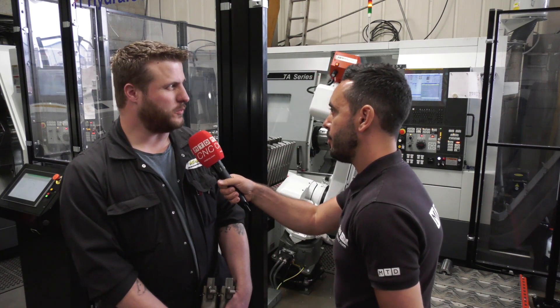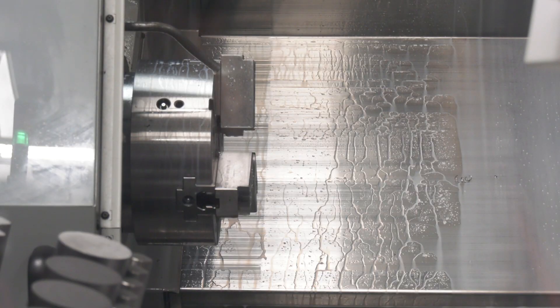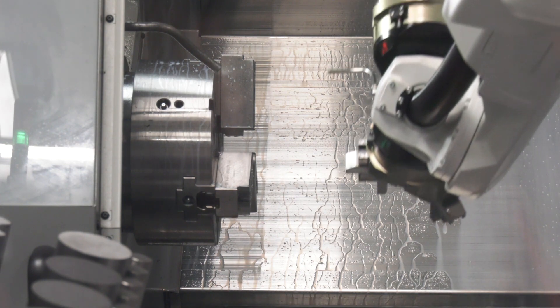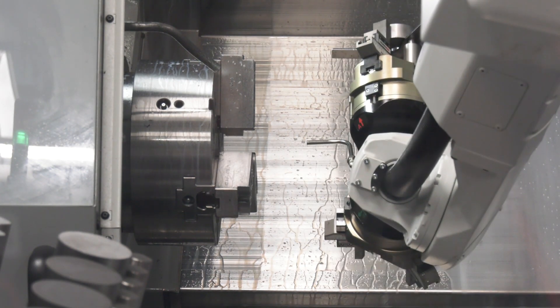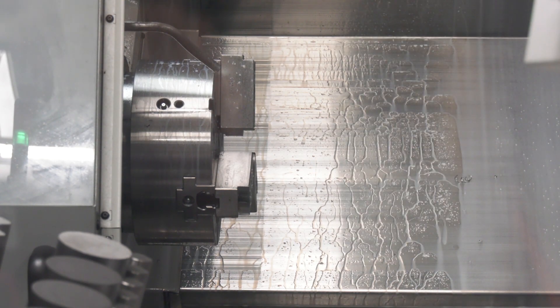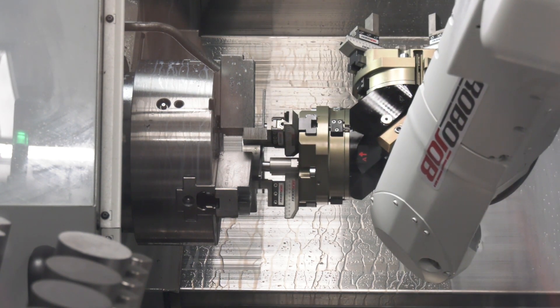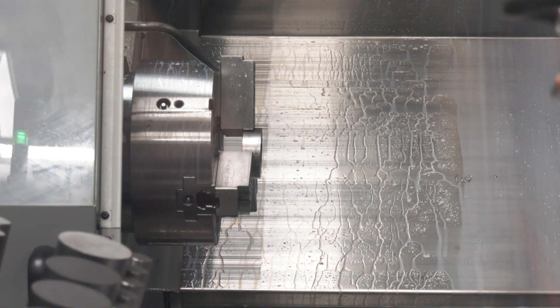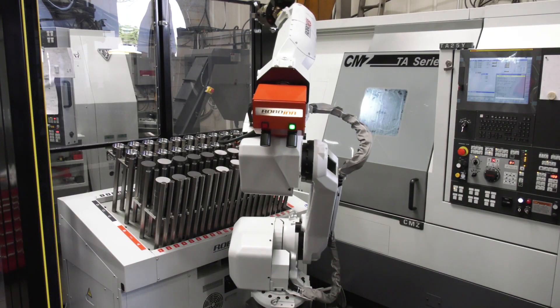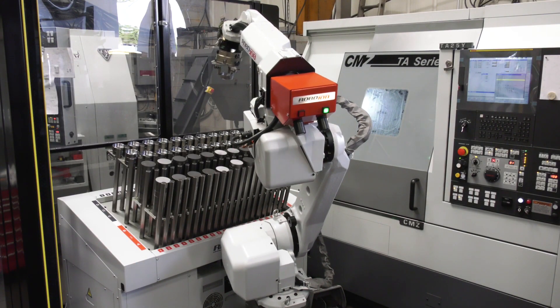No formal studies have been done, but the machine has run more than it did previously. Because Darren looks after the machines himself, it's freed him up to do other setting and keep the other machines running. The Robo Job hasn't been used for unmanned overnight running yet, but that is there for the future should they need it.